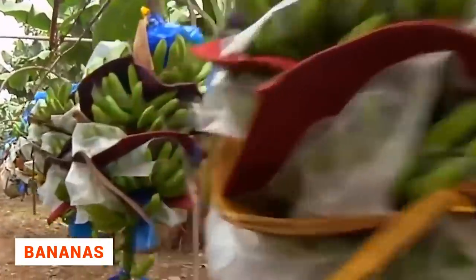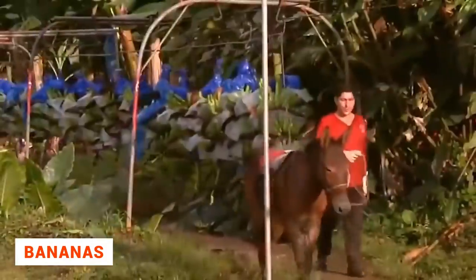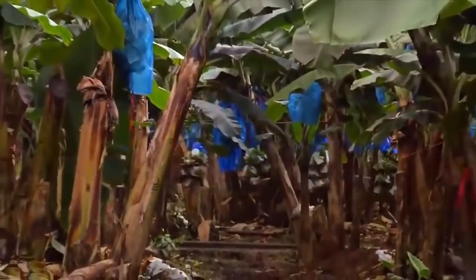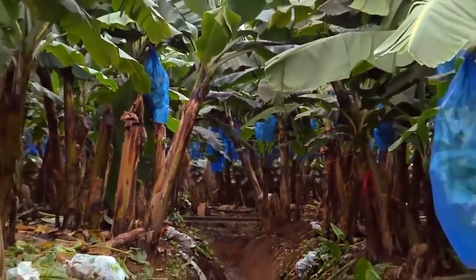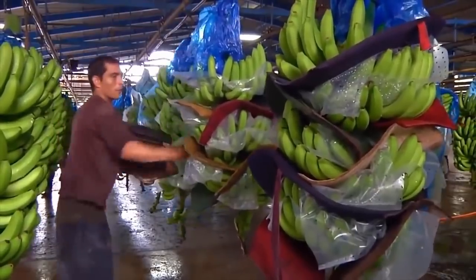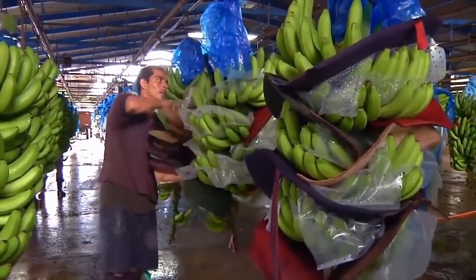Some people think bananas are harvested by almost primitive means. Technological progress, meanwhile, has engulfed the world. Although it is still a long way from the technical capacities of Americans and Europeans, banana harvesting is a lot easier than it was 10 years ago.